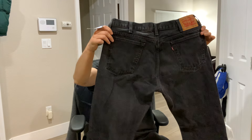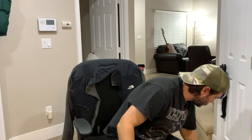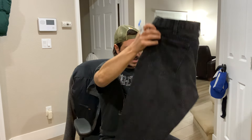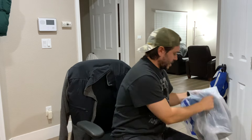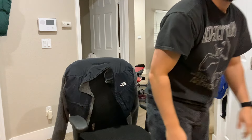Got some Levi's 517s — one of my favorite styles in my favorite color, black. Got some more 517s, same favorite style and color, not my favorite size though — these are 36x32, but they're cheap. And then last but not least, just another pair of Cinch jeans. That's everything I found at the thrifts today. Thank you for watching.